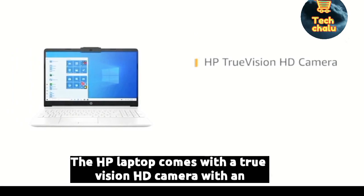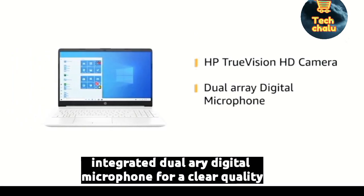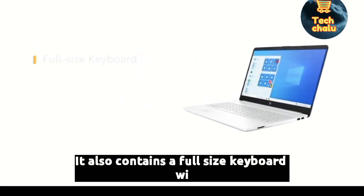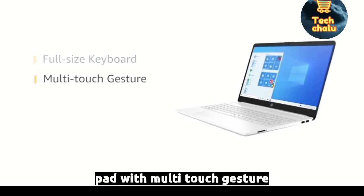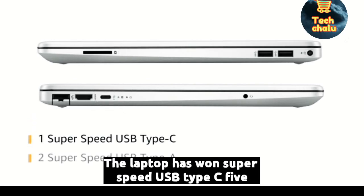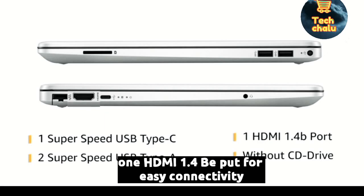The HP laptop comes with a TrueVision HD camera with an integrated dual-array digital microphone for clear quality. It also contains a full-size keyboard with numeric keypad and a touchpad with multi-touch gesture. The laptop has 1 SuperSpeed USB Type-C 5Gbps, 2 SuperSpeed USB Type-A 5Gbps, and 1 HDMI 1.4B port for easy connectivity.